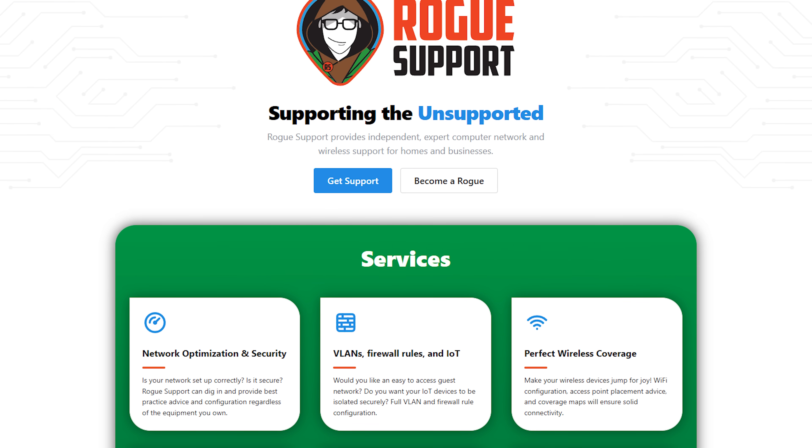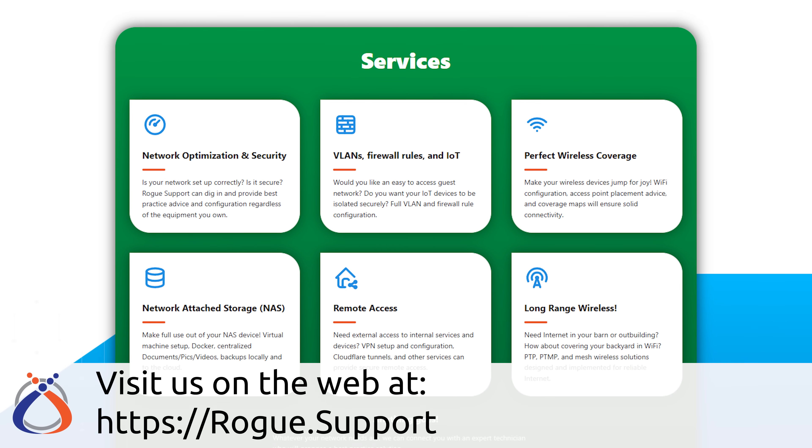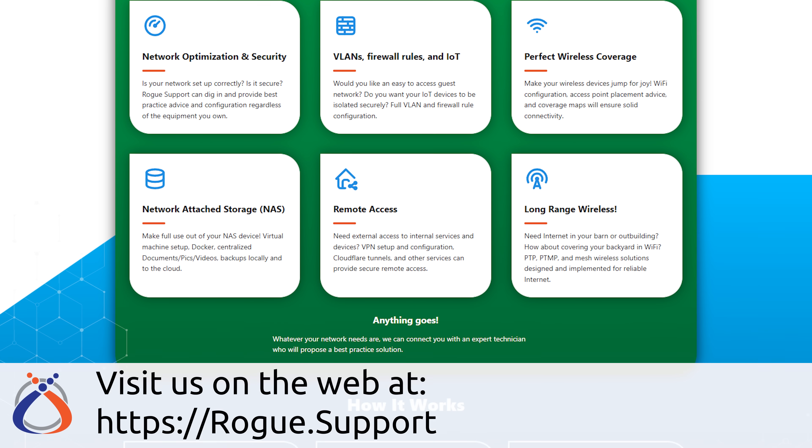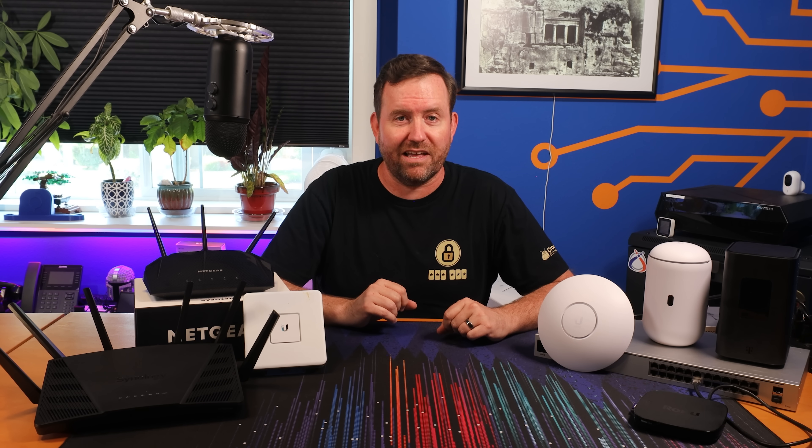Whether you're grappling with frustrating Wi-Fi signal issues, looking to set up a secure network for your guests or IoT devices, or simply seeking to optimize your network performance, Rogue Support is just a click away with personalized, on-demand support services.